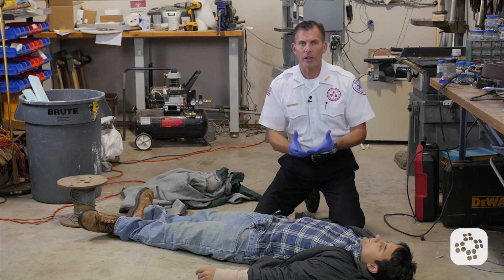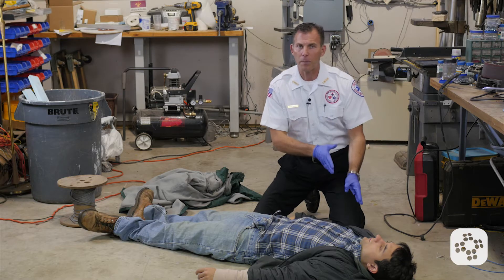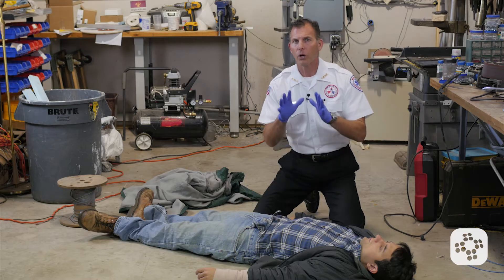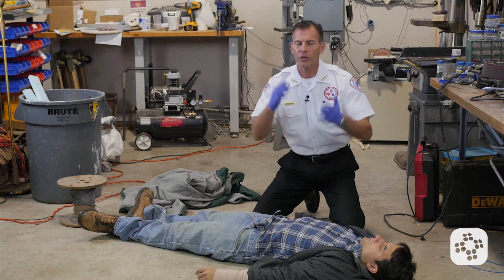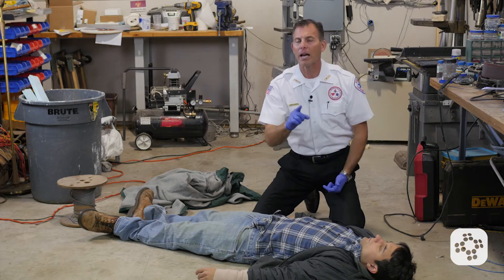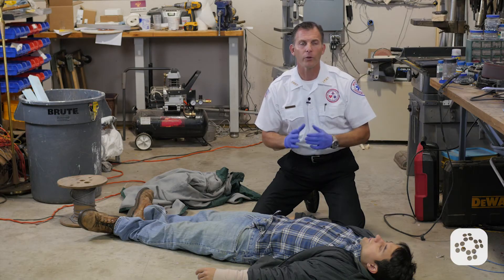Gloves are on, our shield is available with a one-way valve, and we've checked for scene safety. The scene is safe, they are responding to me, they are breathing normally, and they do have a pulse. We're deciding whether to call 9-1-1, but as soon as I see that they're pale or starting to lose level of consciousness, in my opinion that's time to call. You in the plaid shirt — go call 9-1-1 and come back, and bring an AED with you if you can find one.